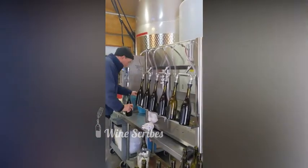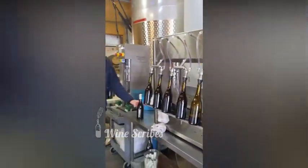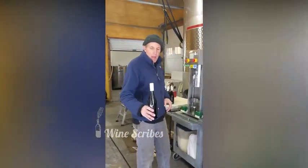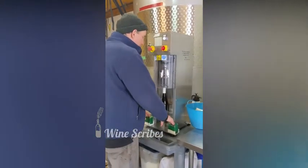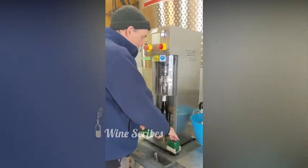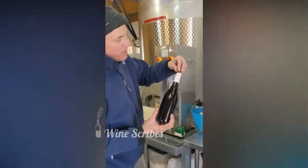Now I'll take this full bottle of nice juicy red wine, put a screw cap — a blank screw cap capsule on it. And this is the actual machine that crimps it down and does all the things that make it look like a screw cap. And now you can see all the screw caps have been pinned down.